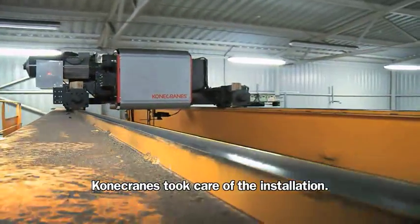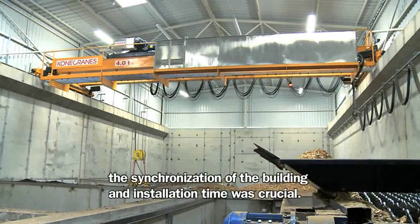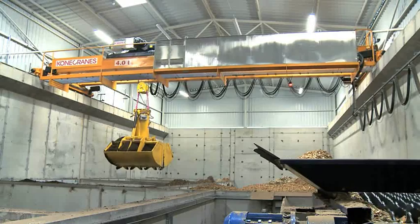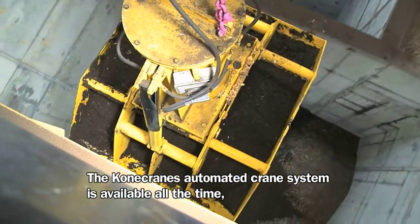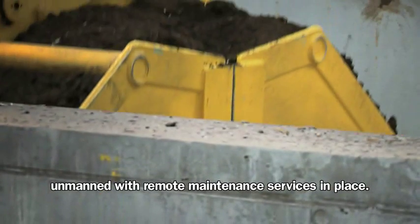Kona Cranes took care of the installation. The time schedule for the project was tight, and the synchronization of the building and installation time was crucial. The Kona Cranes automated crane system is available all the time, unmanned, with remote maintenance services in place.